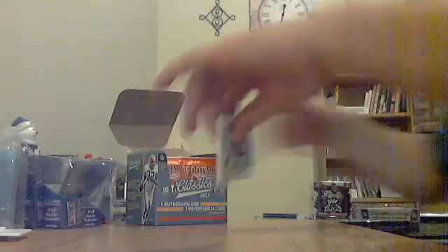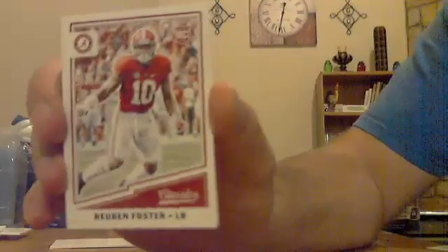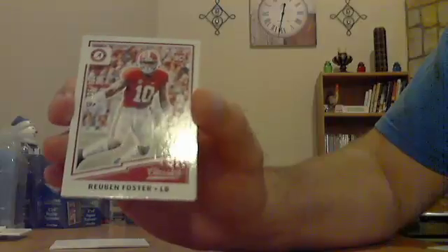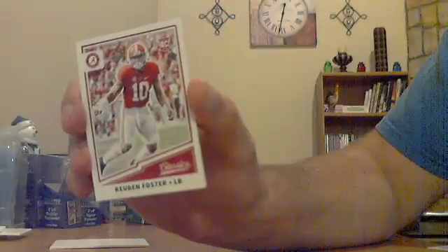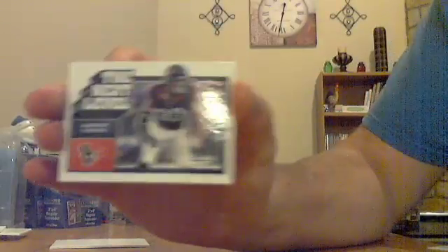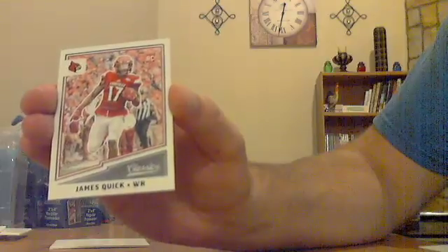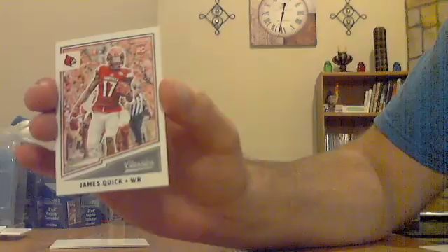Next pack — got a rookie, insert, rookie. This one's numbered — Reuben Foster out of 299, Reuben Foster out of 299. Not sure if it was the Steelers — they took TJ Watt — not sure who took Foster, but they'll get that one. Nice rookie out of 299. Insert for the Texans — Jadeveon Clowney, Next Level — Jadeveon Clowney for the Texans insert. And rookie James Quick — not sure the NFL team, whoever drafted him will get that one.